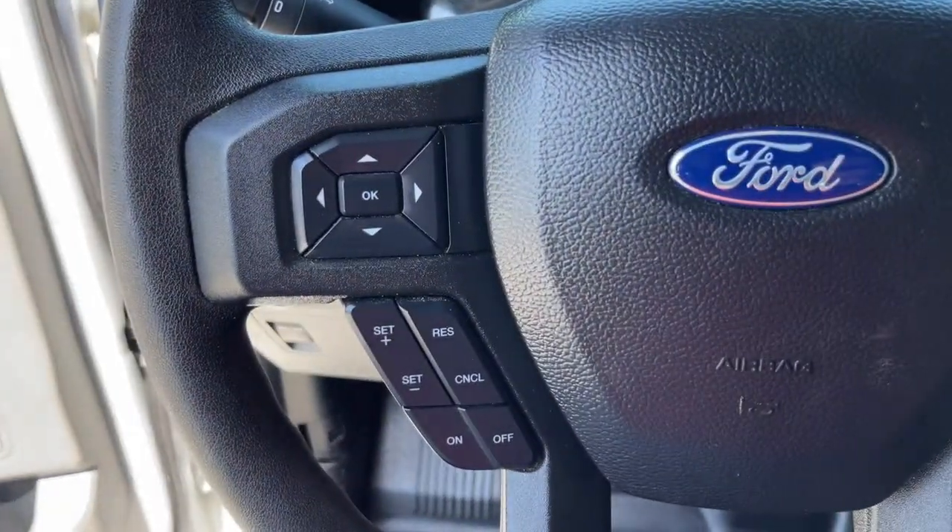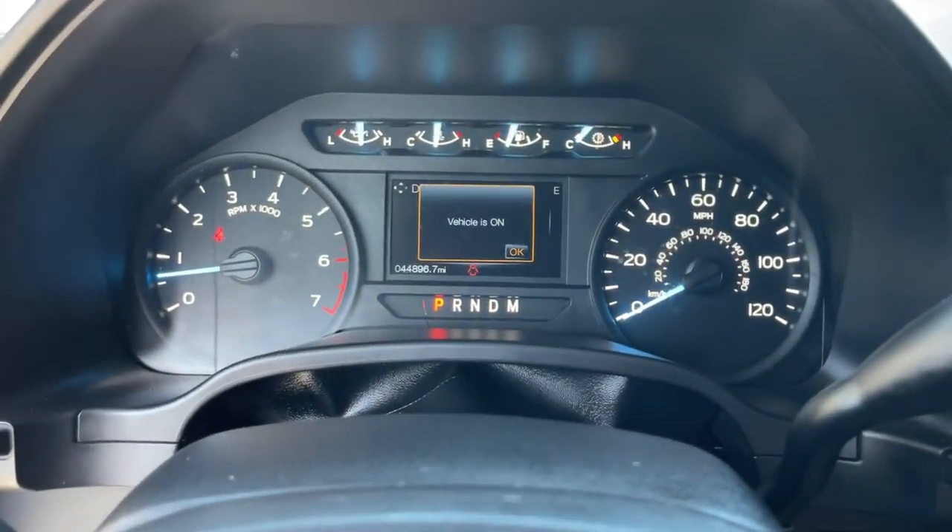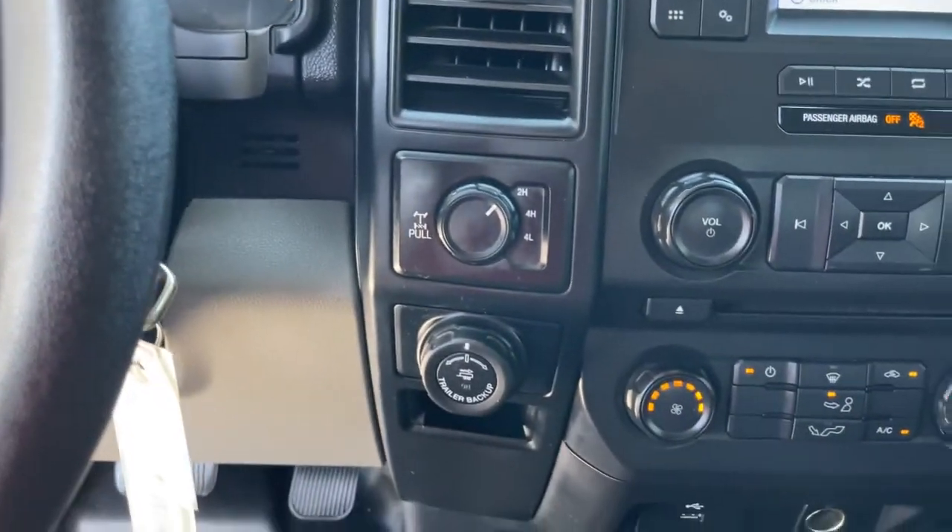Fog lamps, electronic stability control, cruise control, power windows, four-wheel disc brakes, power door locks, power steering.